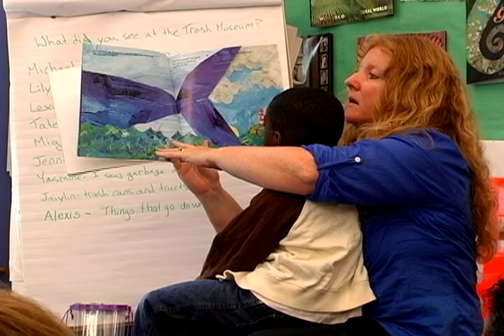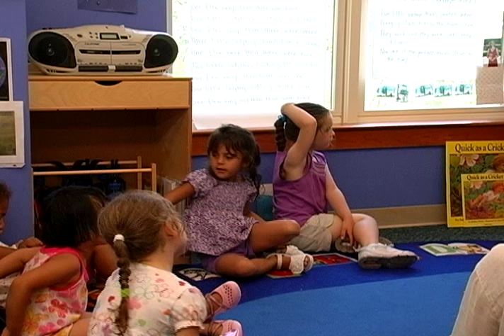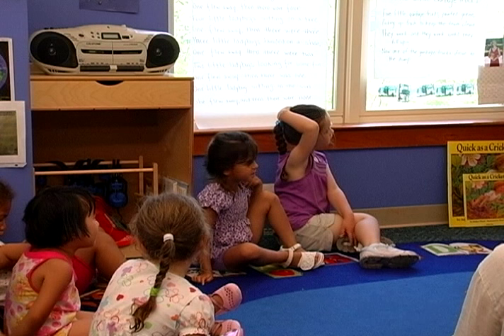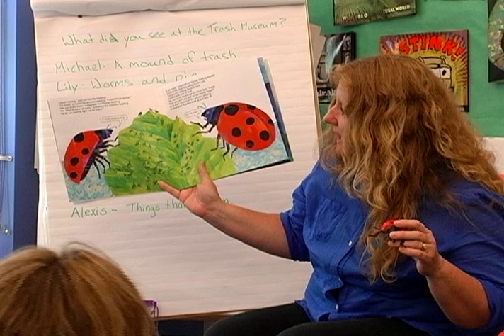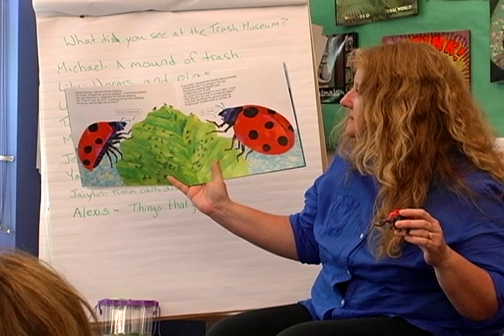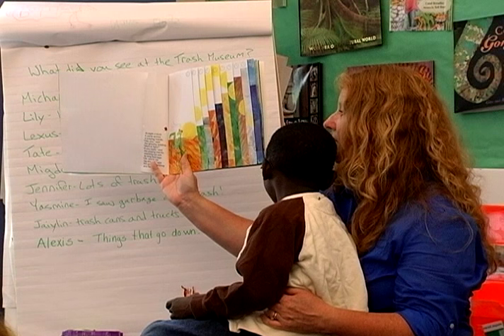Effective reading to children enhances language development in a number of ways. First, when you read a book, children listen carefully because they're eager to hear what will happen next. During this process they develop solid listening skills and listening comprehension. Second, as they listen to your story, children make connections between the story and their own lives and they want to share their experiences — this stimulates their oral language practice.